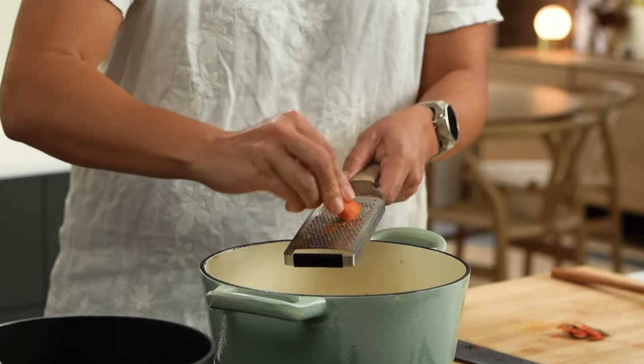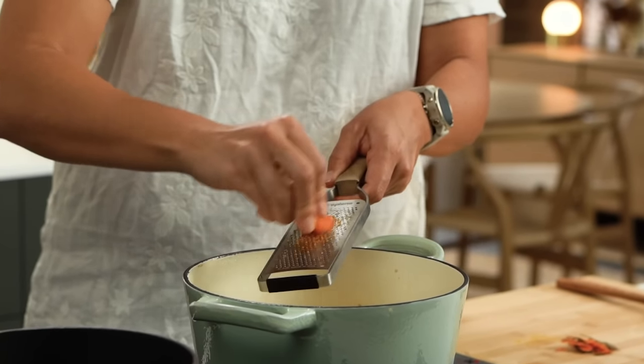Fresh turmeric freezes really well. If you do happen to get a hold of it, just freeze a bunch of it in little sections, unpeeled. Then when you want to use it, just defrost it, peel it and off you go.